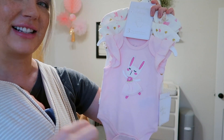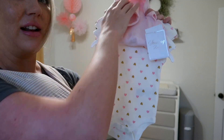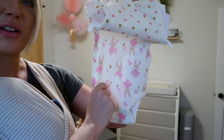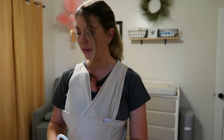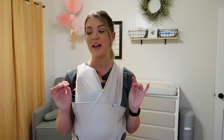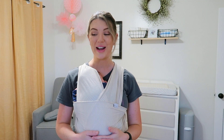And then these cute little onesies — this one has a little bunny with a little dress on it, and I love these with the tiny little hearts, and some more little bunnies. I'm actually going to get all of these washed up today so she can start wearing majority of these. It is springtime and Easter is just a couple weeks away, and with all the bunnies and sweet colors, I am so excited.